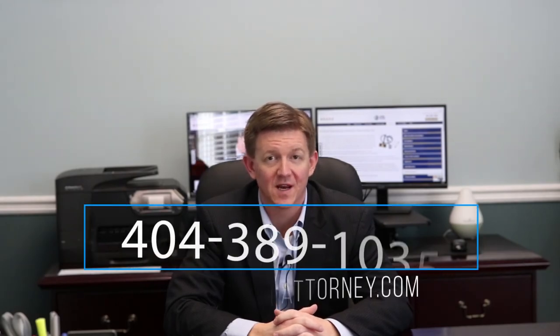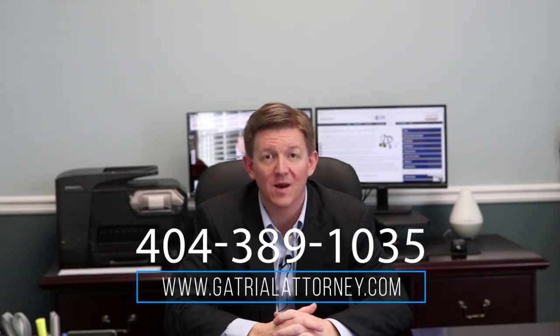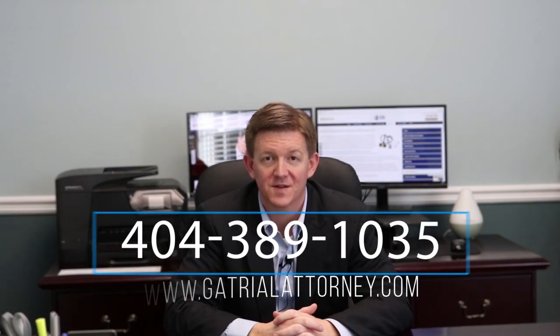As you can see, there's a big difference between medical malpractice cases involving emergency care and non-emergent care. If you've been injured due to the negligence of a medical professional, whether it's in an emergency room or regular hospital setting, call me today at 404-389-1035 for your free consultation.